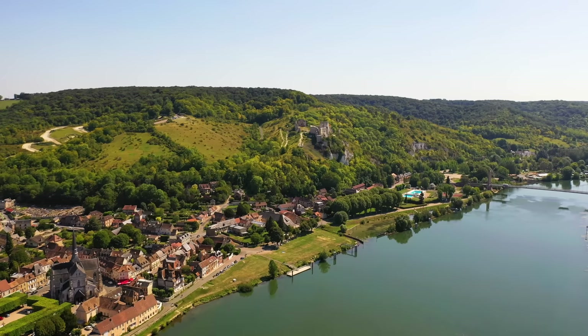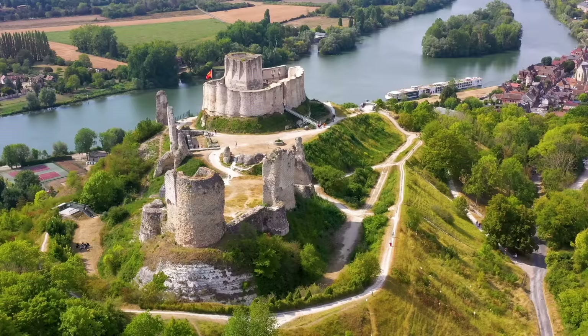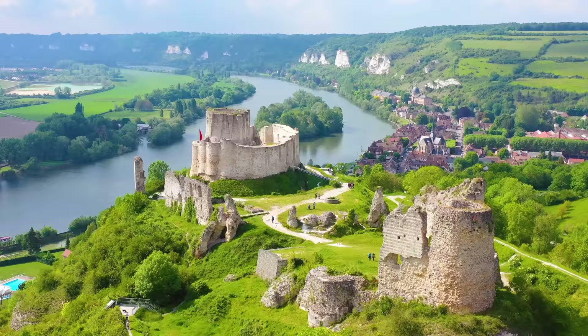Another cool place located up the Seine River from Rouen is Les Andelys. It's this little commune built right on the river. My favorite feature of the area is Château Gaillard — a hilltop castle that was built in the 12th century and offers an incredible view of the area.